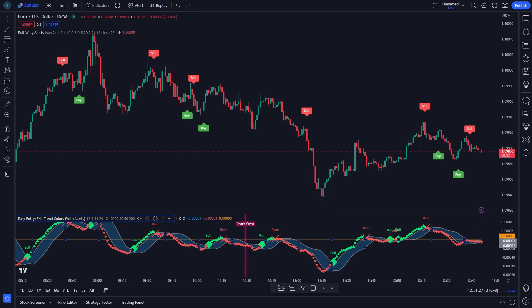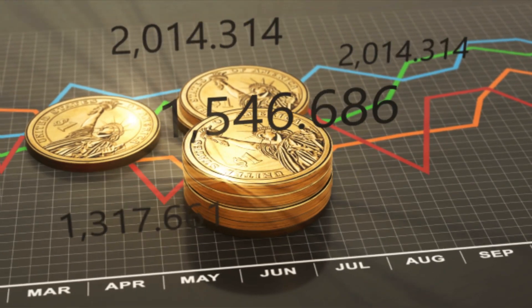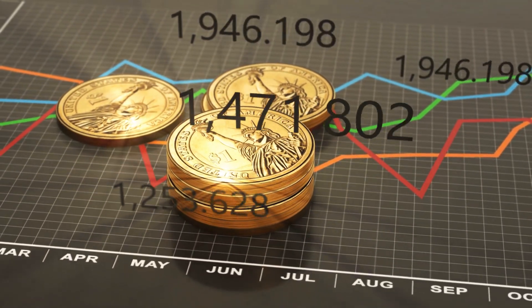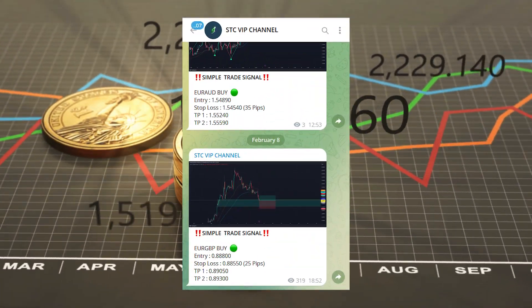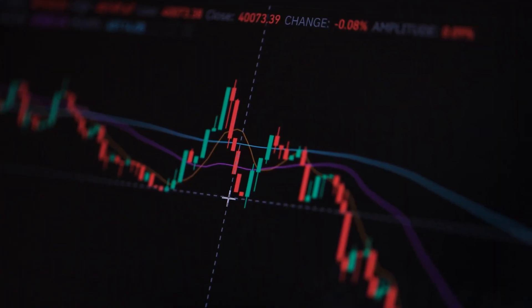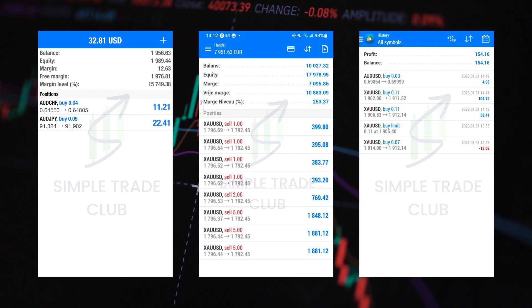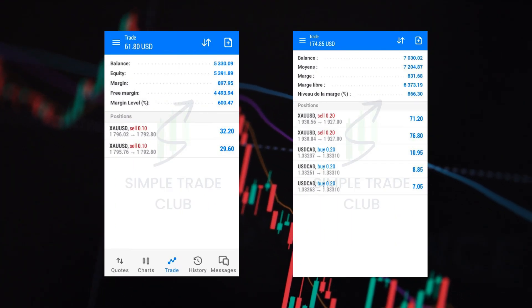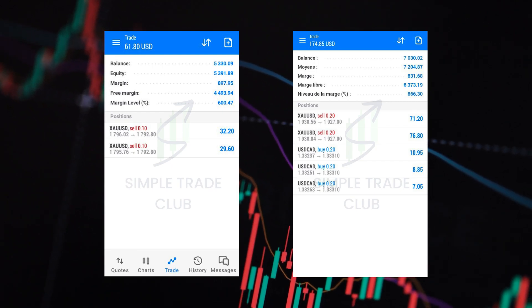Now our indicator is ready. Let's learn how to use this trading setup. Before we move on, I have some information for you — I have a free VIP signal group. In that group, you will get some trading signals. If you want to join, just ask me on Telegram and the link is in the description below.